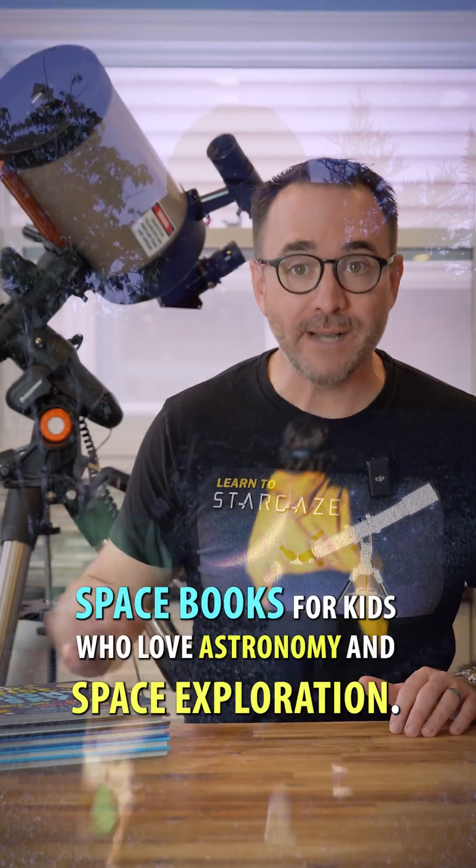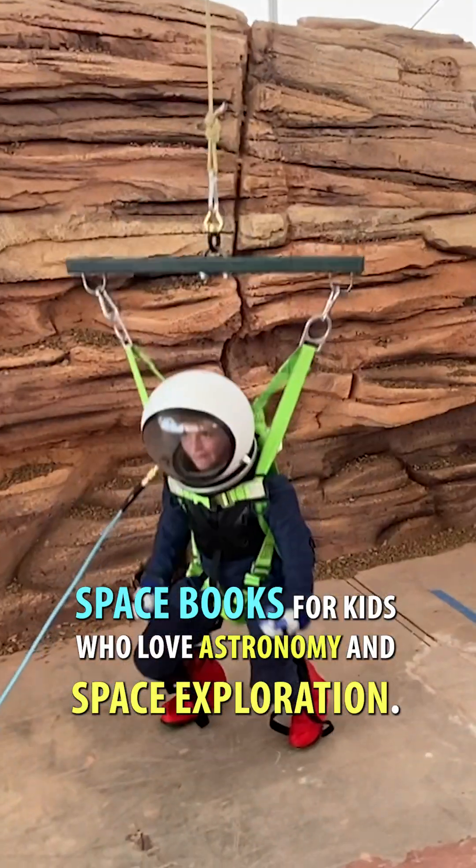I'm author and astronomer John Reed, and here are my top five space books for kids who love astronomy and space exploration.